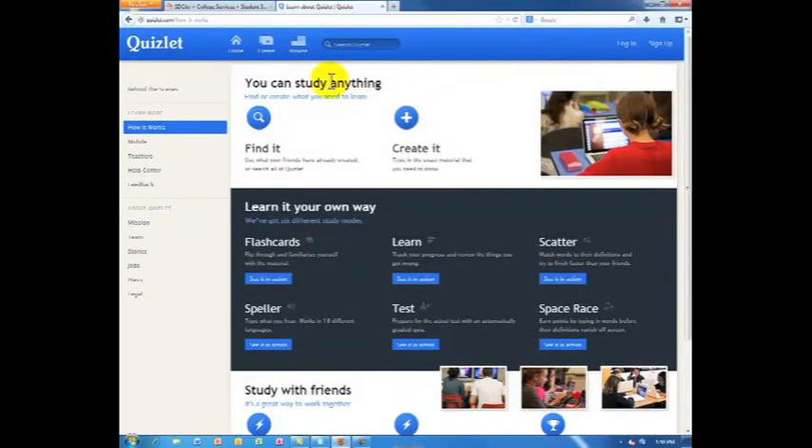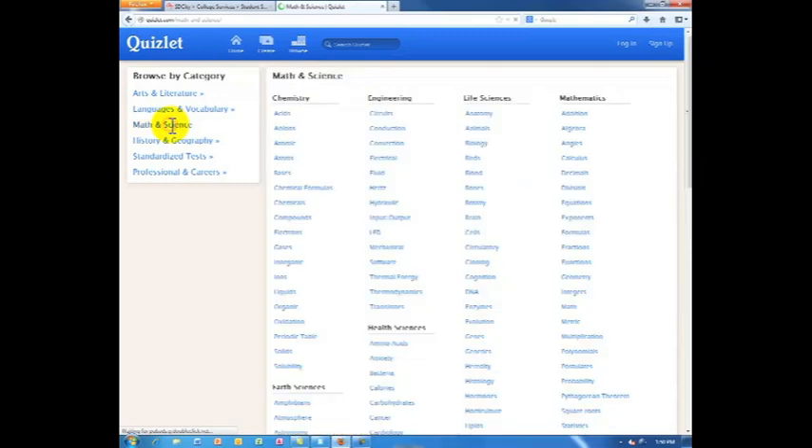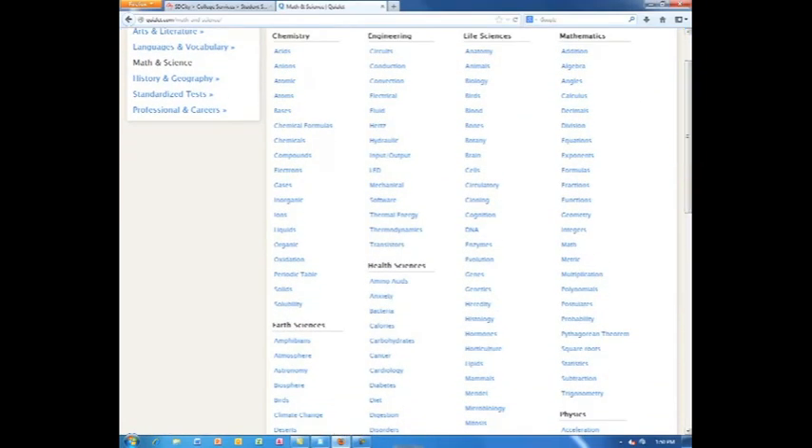Here are the collections in the Quizlet library. For math and science, Quizlet offers learning resources for chemistry, engineering, life sciences, mathematics, earth sciences, health sciences, and physics.